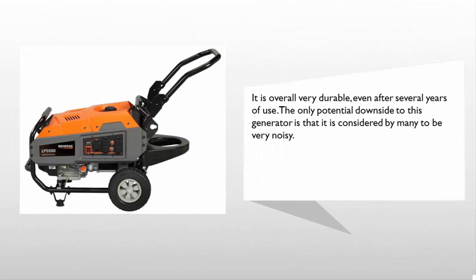It is overall very durable, even after several years of use. The only potential downside to this generator is that it is considered by many to be very noisy.